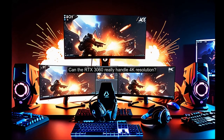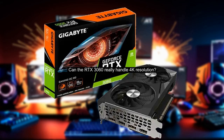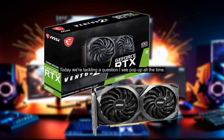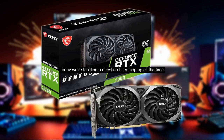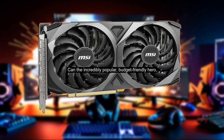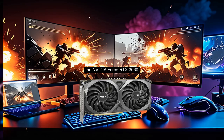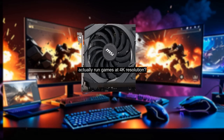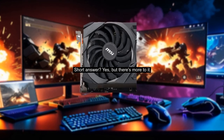Can the RTX 3060 really handle 4K resolution? Hey everyone, and welcome back to the channel. Today, we're tackling a question I see pop up all the time: can the incredibly popular, budget-friendly hero, the NVIDIA RTX 3060, actually run games at 4K resolution? Short answer: yes, but there's more to it.